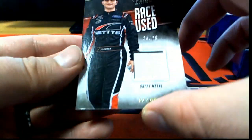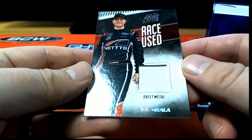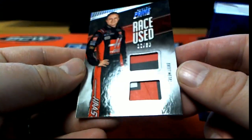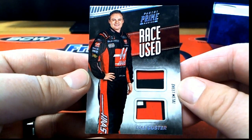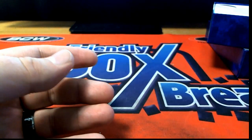Sheet metal right here. Kaz Garla, 25 of 25. And then we got a Cole Custer sheet metal, two color. Two and three there. Dual sheet metal. I told you this stuff's not bad at all.